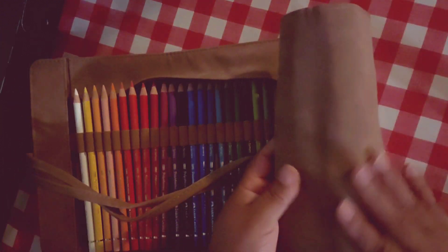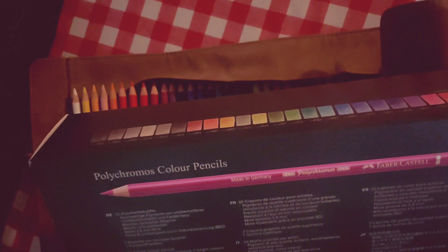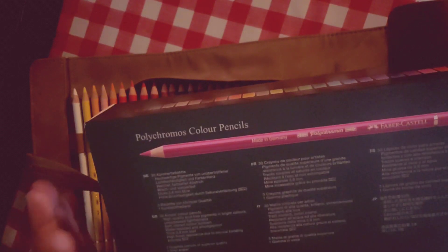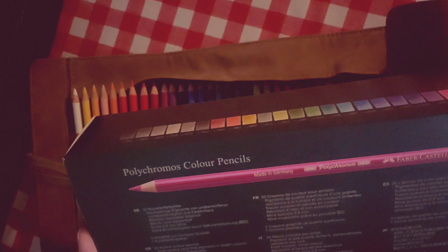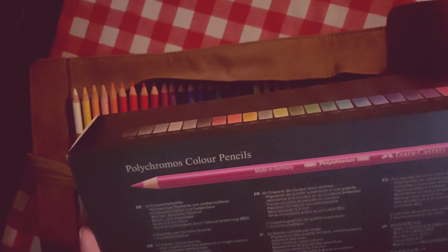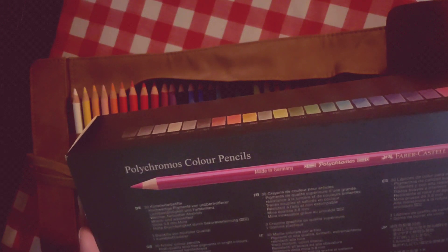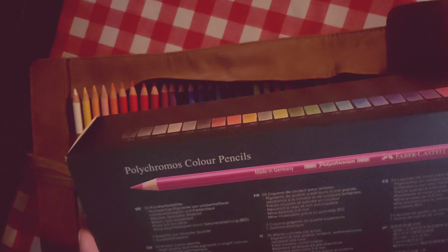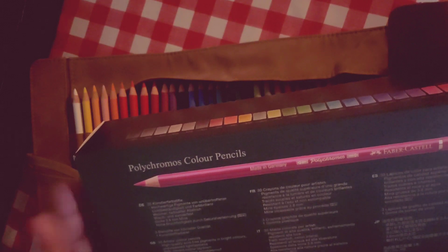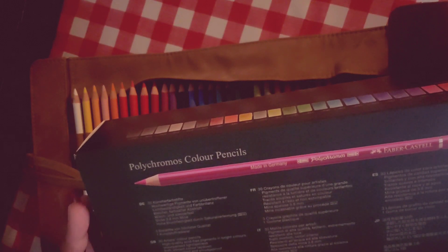It feels like it's leather, but it feels more like suede. The label is in German and several other languages — in English it says: sturdy artist color pencils, high quality acid-free pigments and bright colors, unsurpassed light fastness, soft vibrant color, lay down water resistant, smudge proof. So yeah, they're not water-soluble but they are water resistant — I didn't know that. Thick 3.8mm lead.